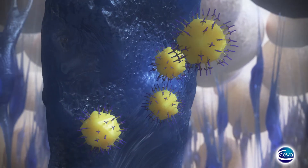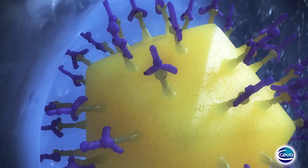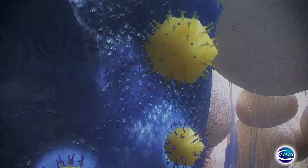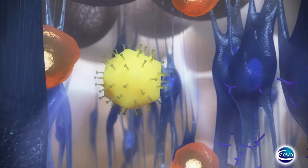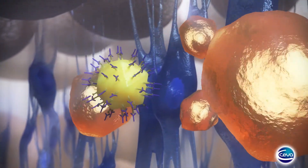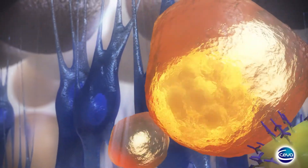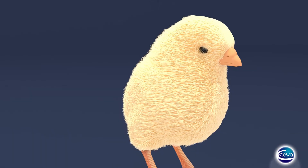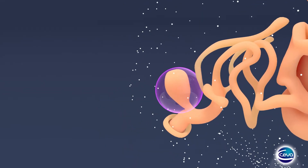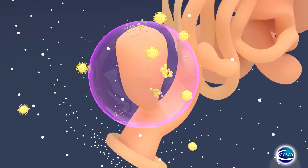Once the vaccine has been administered, the complex, which is composed of the SYZA26 strain and antibodies, is trapped in the spleen by follicular dendritic cells. Over time, the virus is released, and as long as maternal antibodies are still present, they destroy it. Yet, as soon as the MDA level decreases, the virus is able to reach the bursa of Fabricius, where it replicates and thus triggers the immune response.